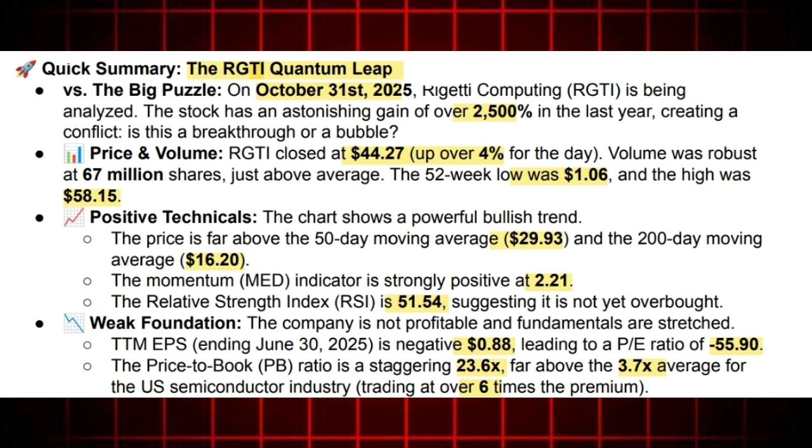But does the internal momentum data agree? The MED, the indicator tracking momentum swings, is strongly positive at $2.21, suggesting buying power is still accelerating. And if we look at the Relative Strength Index, the RSI, which tells us if the stock is overbought or oversold, it's actually sitting right in the middle at 51.54. So despite that massive run-up, the stock isn't technically exhausted yet according to the RSI. It suggests there could still be headroom for the price to run, if that bullish narrative holds.